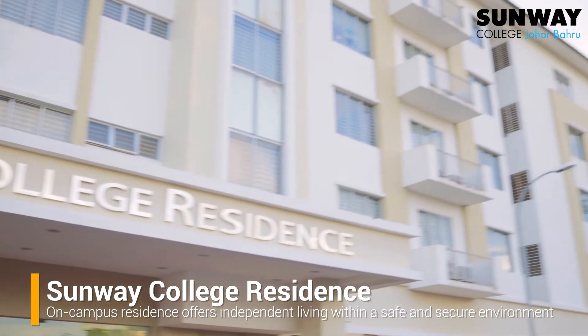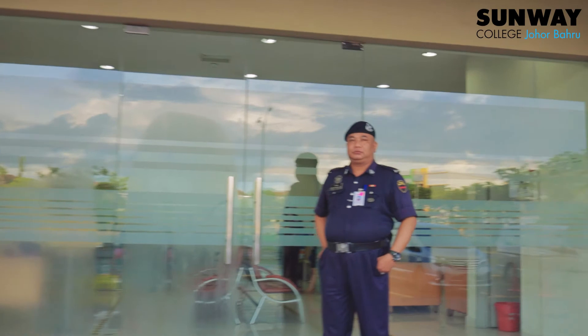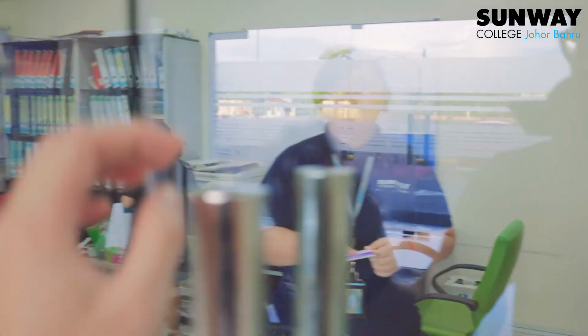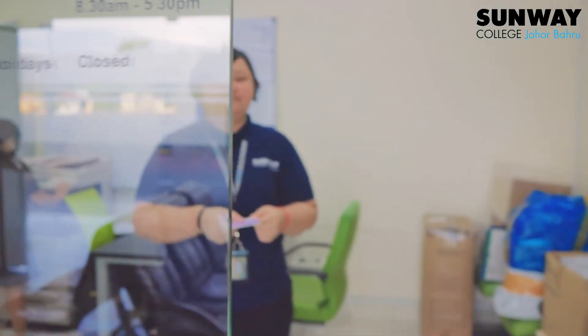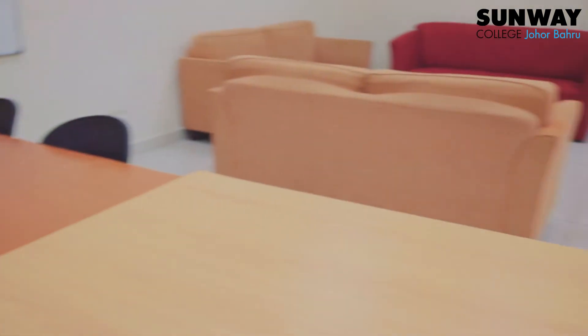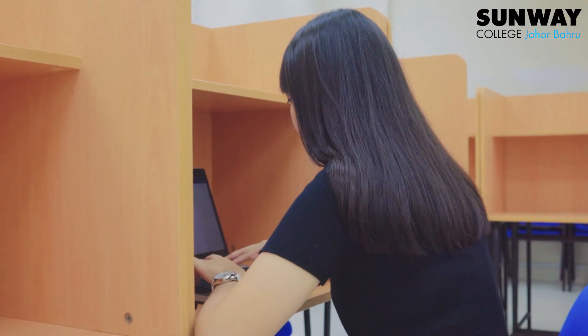Here we are at Sunway College residence, located within the campus grounds. Access to the hostel floors is strictly controlled to ensure only authorised residents may enter. All common facilities are located on the ground floor, including a study room available 24 hours daily for residents' use.